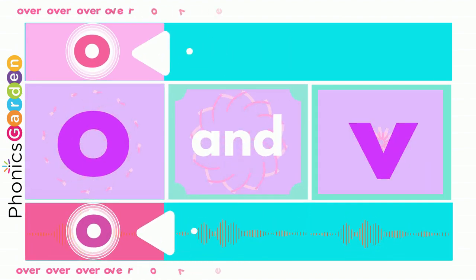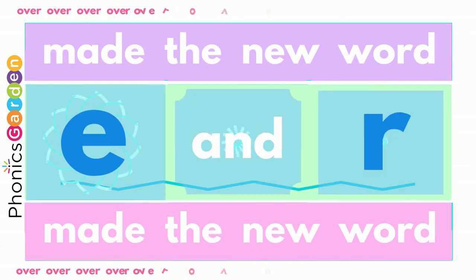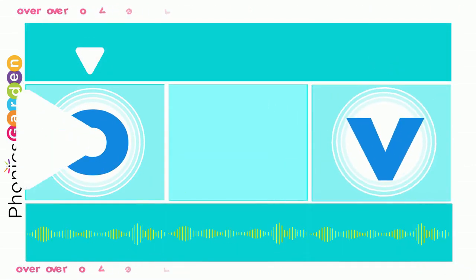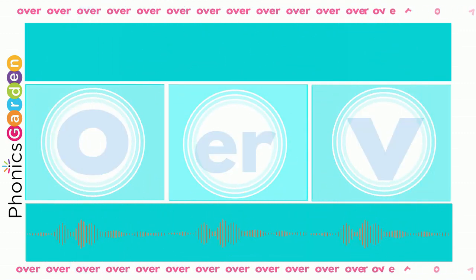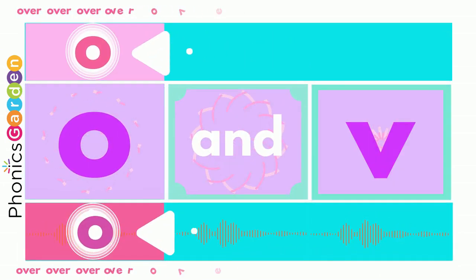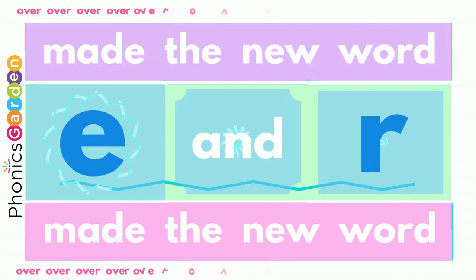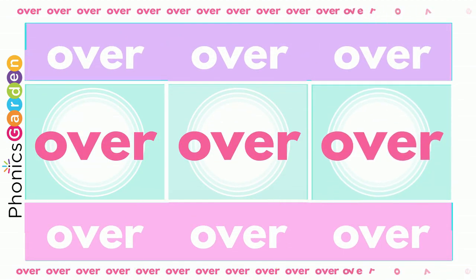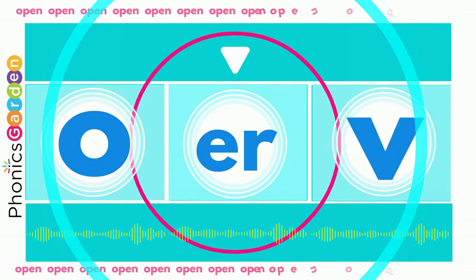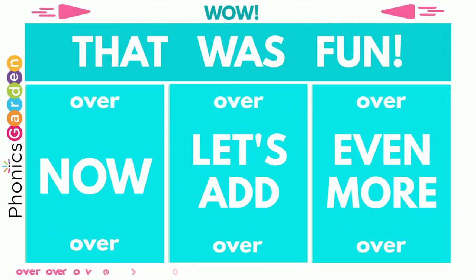With V, E, and R — over, over. Now you've made the new word: over, over, over. Using no, use a V, end it with ER. Now you've made the new word: over, over, over. Using E, E, and R — over, over, over. Now you've made the E and R — over, over, over. Using O, using V, ended with ER. Now you've made the new word: over, over, over. Wow! That was fun!